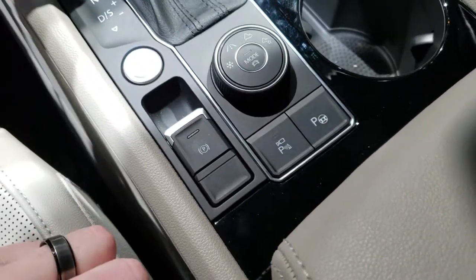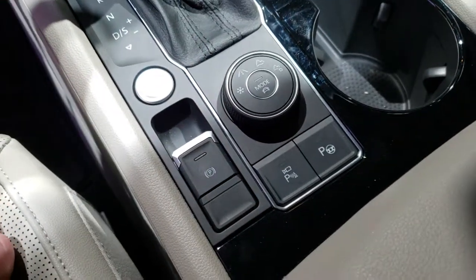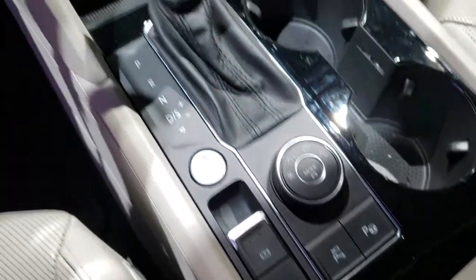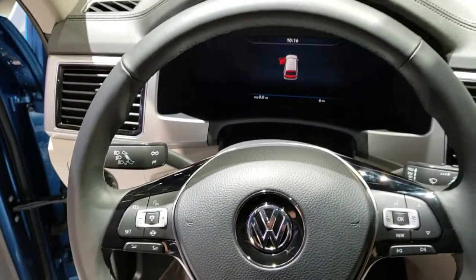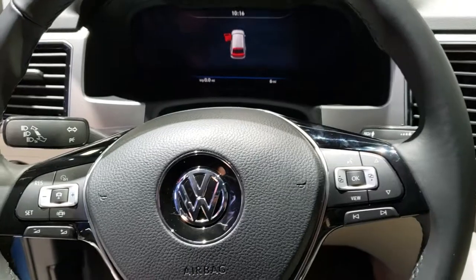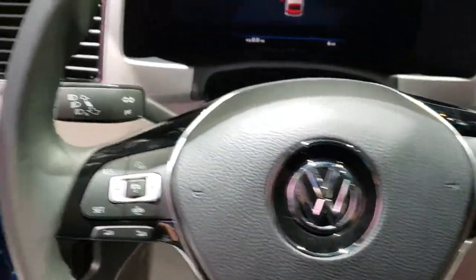This one also has what looks like the 360 camera, and the perpendicular and parallel park assist, with the different four-wheel drive modes as well. The steering wheel is leather-wrapped with gloss black inserts — Bluetooth on the right and information and setting controls on the left.